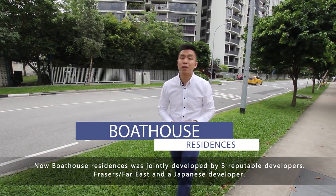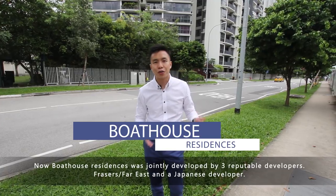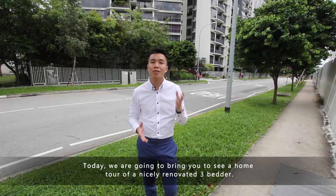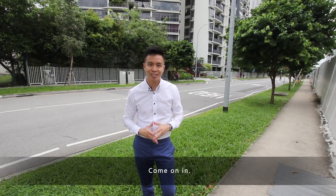Boathouse Residences were jointly developed by three reputable developers: Frasers, Far East, and a Japanese developer. Today we are going to bring you to see a home tour of a nicely renovated three-bedder. Come on in!